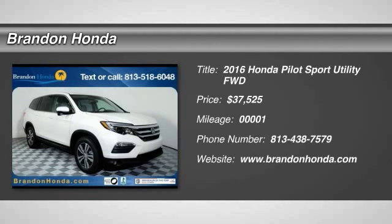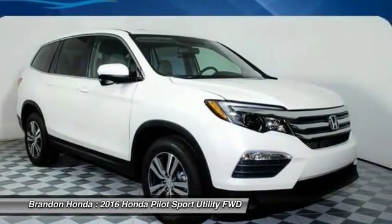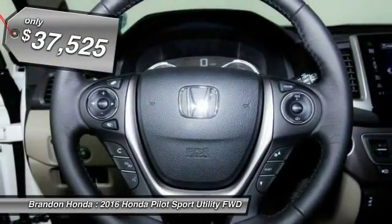The 2016 Honda Pilot. Optimal utility, indulgent interior, powerful performer. You'll be ready for almost anything in the Honda Pilot and it is priced below $40,000.